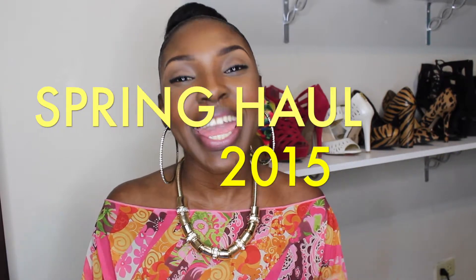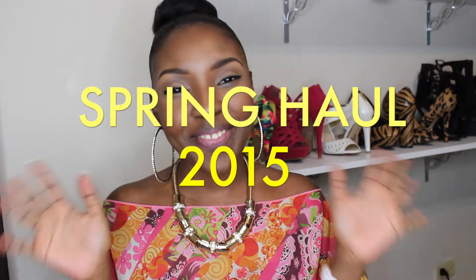Hey guys, it's your girl Kola and welcome back to 242 Black Rose YouTube channel. I am excited because today's video is going to be my spring haul video. I haven't done a haul in forever and if you know me, you know fashion is truly my first love. So if you're interested in seeing some of the items that I've picked up for this year's spring, definitely stay tuned.